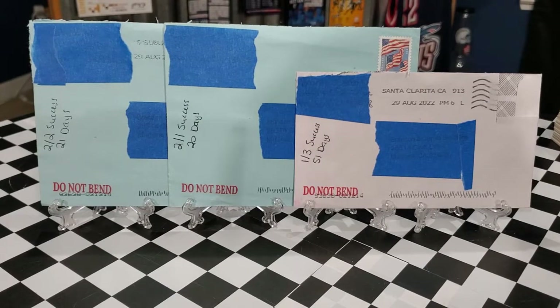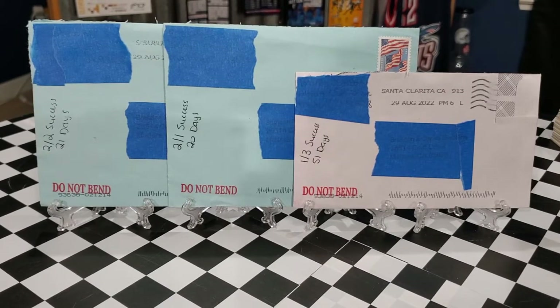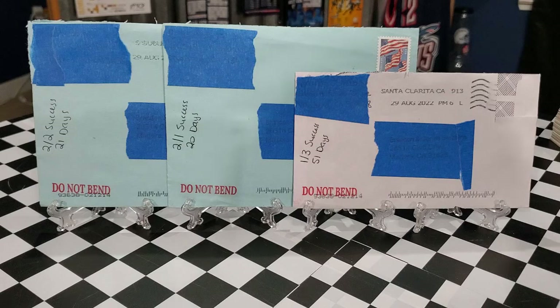Good afternoon everybody, I'm coming back with another TTM video. Today we got three returns in the mail, a purchase to share for the 1990 Donruss set, and a sweet package from a great TTM YouTuber.